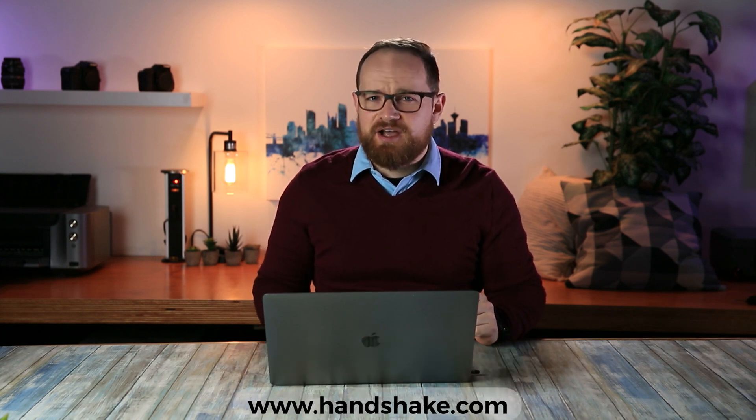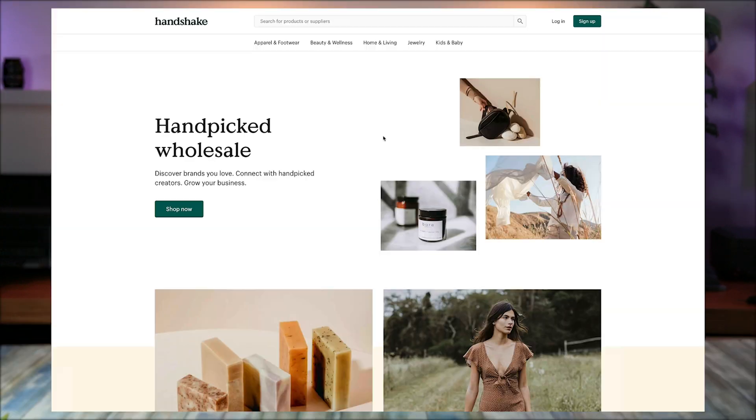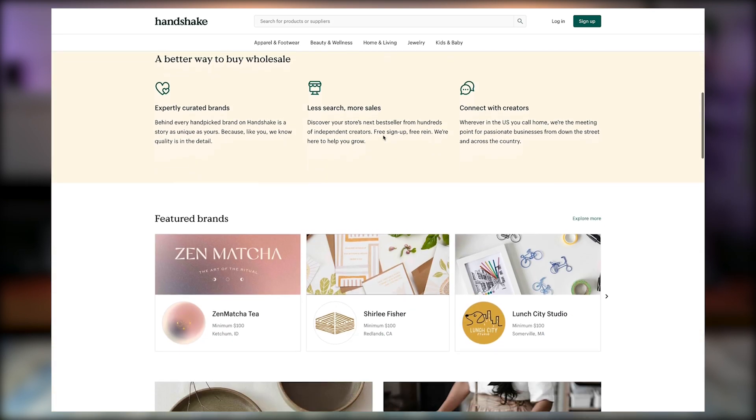But one of the things I came across last week when I was going through my dashboard was this website called Handshake. It turns out that Shopify purchased Handshake a couple of years ago — it's a marketplace for wholesale-specific businesses. So let's go and check out what Handshake looks like.